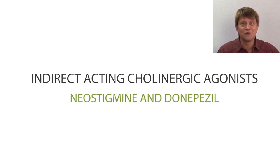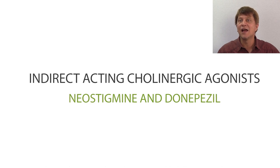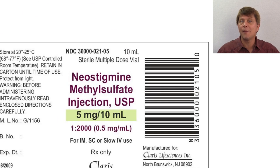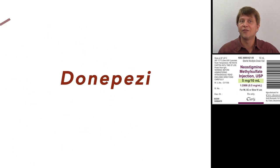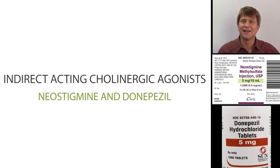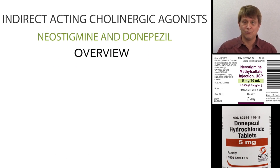Thanks for joining in as we get a good drug picture of the indirect acting cholinergic agonists. Neostigmine and donepezil are the indirect acting cholinergic agonists. We can get a good overview by breaking down what that drug group name means.